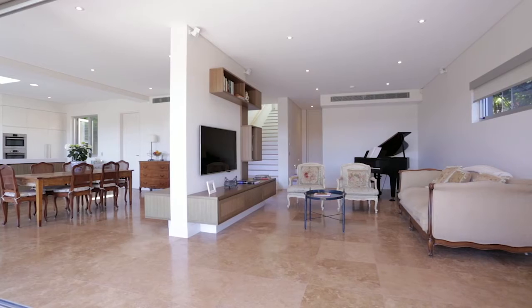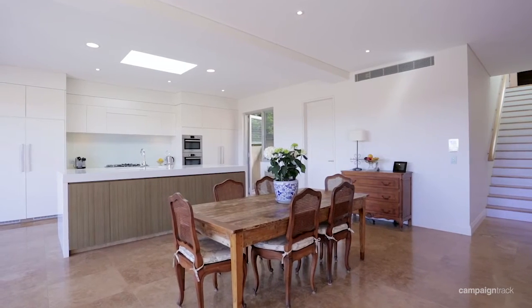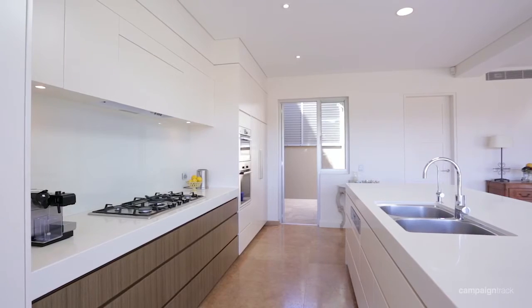Located in the exclusive Bolcara Road and built brand new not long ago with first-class finishes throughout, this home is not going to disappoint. What I love most about this home is the entertaining factor that it presents — it's an entertainer's dream.